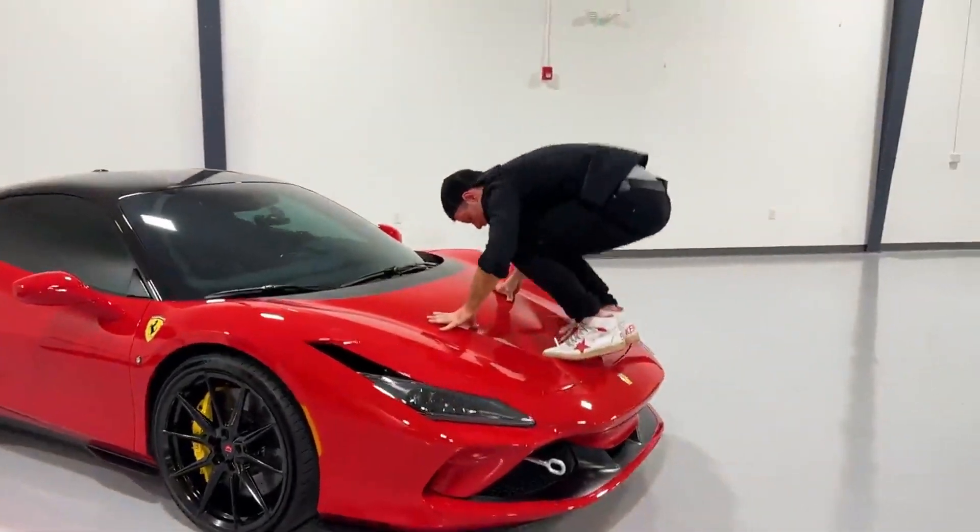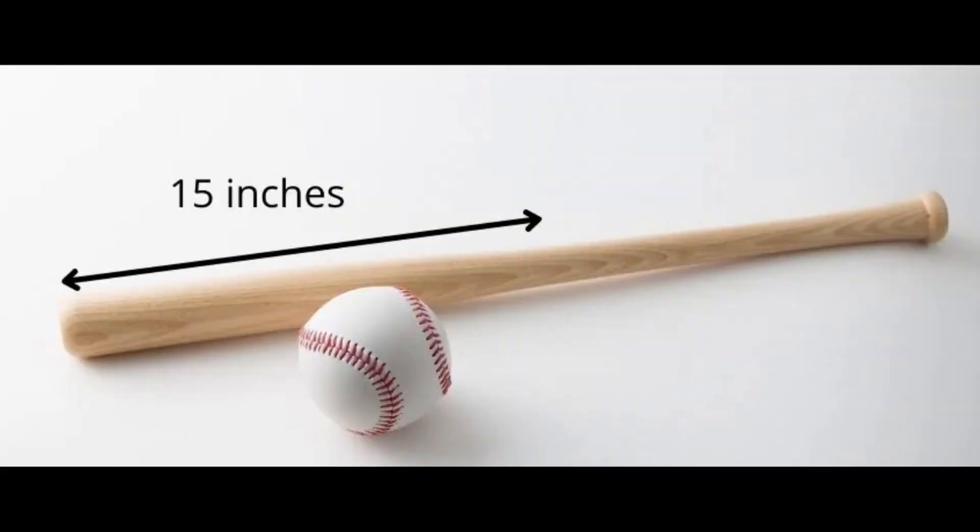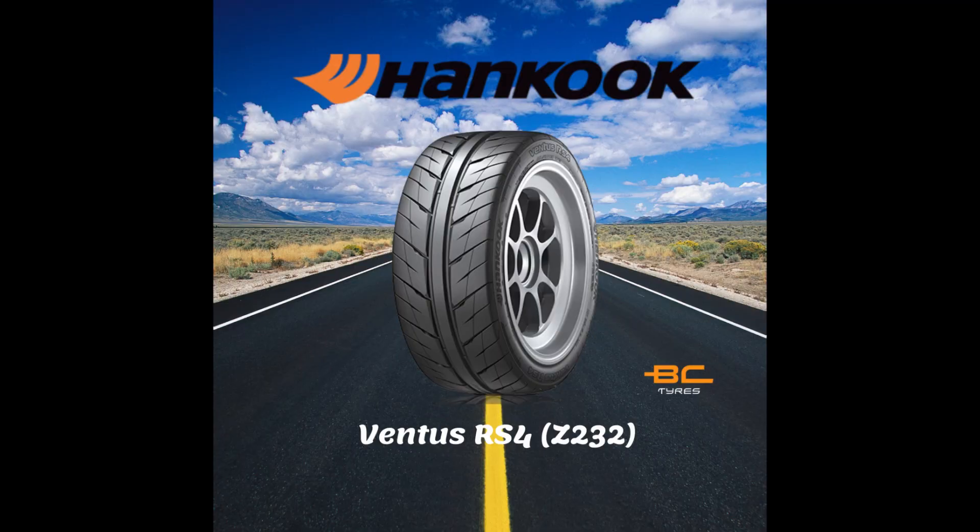For the suspensions, you can't do much. However, you can add coilovers, and that will really help with the handling of the Saga — they'll cost you around 4,500 ringgit. You will also need one set of 15-inch rims at 1,500 ringgit, which are used to fit the race-specific Hankook RS4 15-inch tires provided by the organizers at 400 ringgit a pop. Take note, you only need two sets of tires for the entire season.